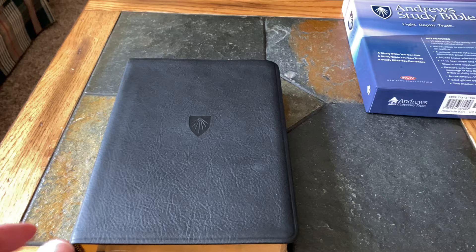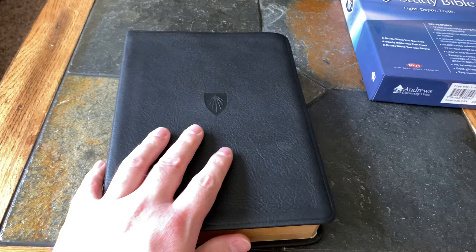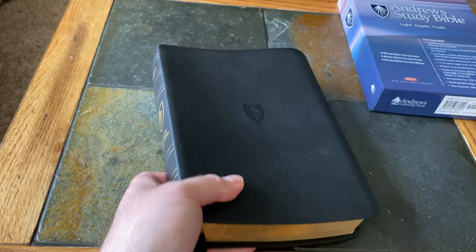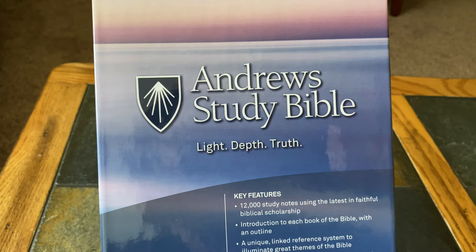Hey guys, this is Todd from Bible Studies and Devotions coming at you today with a review of the Andrews Study Bible. Someone had requested this — they left a comment and asked if I would do a review of this Bible. So I went ahead and ordered it, just got here yesterday. I'll give you a quick look at it.